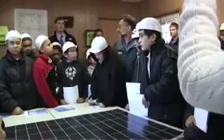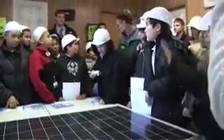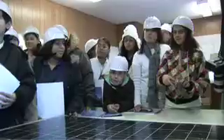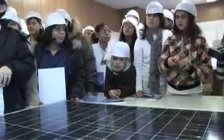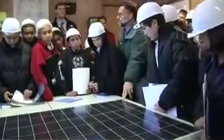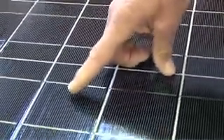Have any of you seen a solar panel before? Do any of you know how it works? A student explains: it takes energy from the sun and then saves it for another time and uses it. This is a solar panel that's currently made right here in Massachusetts. It's a special glass — you can see it's sort of pebbly on the edges a little bit — and it's designed to absorb the sun.